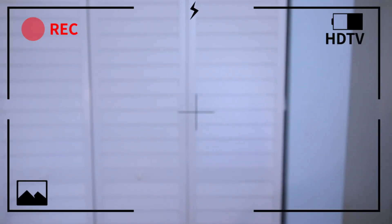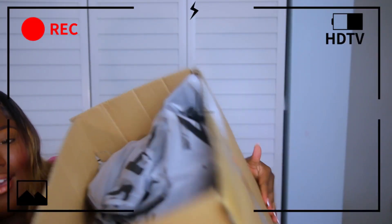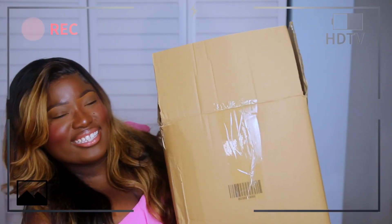Hi guys, welcome back to my channel. It's your girl Charlene and we are back with another video. As you can tell by the title, we're going to be doing a huge Shein haul. I don't know if we're still doing Shein hauls, but listen, I got me a big old box — the box is so huge. I wanted to share with you guys so y'all can let me know down below what you guys think. So without further ado, let's get into the video.